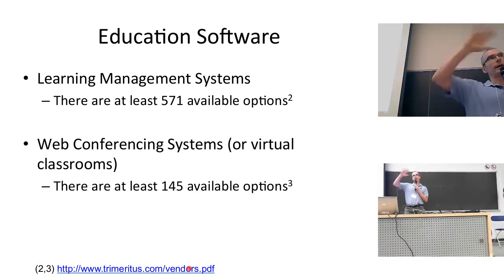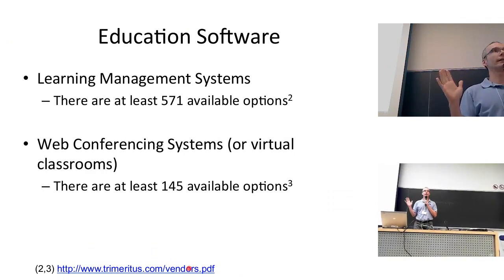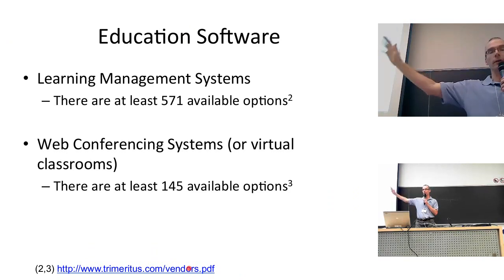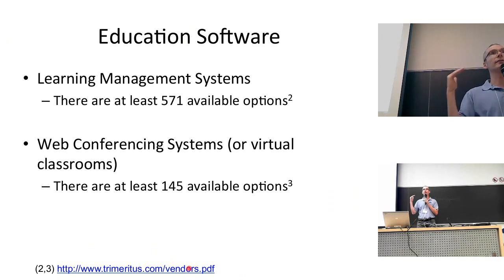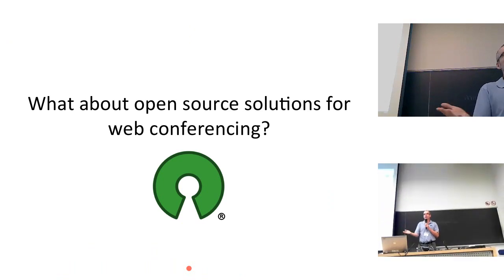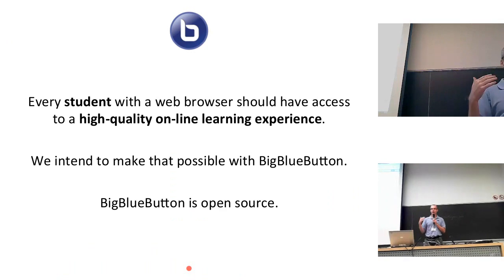When we look at the whole market for educational software, there are about 571 LMSs out there. Moodle is the top open-source LMS. When we look at web conferencing systems, there are at least 145 options. Where are the open-source solutions? That's where BigBlueButton is. We are an open-source web conferencing system for online learning. Our belief is that every student with a web browser should have access to a high-quality online learning experience, and we intend to make that happen with BigBlueButton.